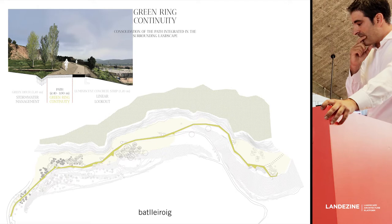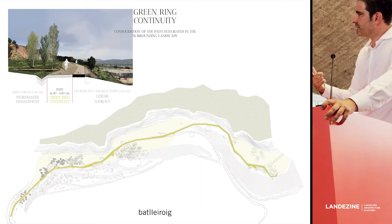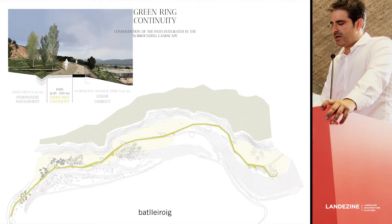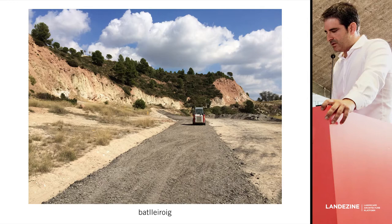The main path is a regular gravel path, but in coordination with the city council, at the same moment we were building the path, they were renewing and rebuilding a lot of streets and removing asphalt. So instead of sending the scratched asphalt to a landfill, what we did is recycle it as a base of the path, because it's good for this kind of use.